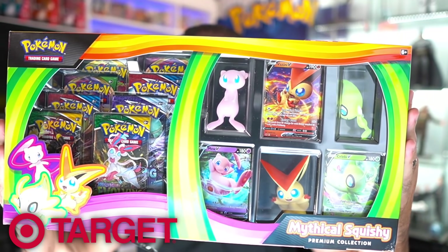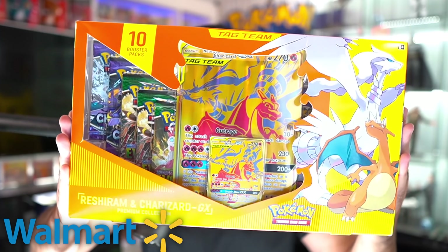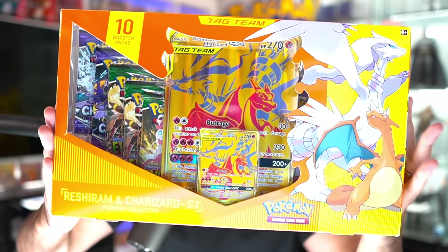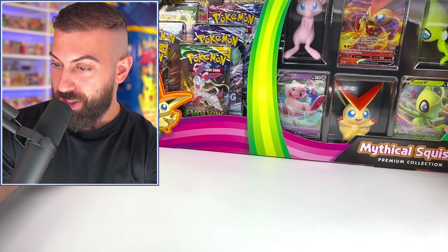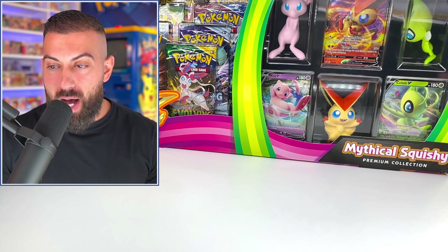Our first contender is gonna be Target's exclusive Mythical Squishy Premium Collection Box - and yeah, that's the real name of it. I basically just want to see which one of these is the best bang for your buck. The second box is a pretty fierce contender: it's the Reshiram and Charizard GX Premium Collection Box, only sold at Walmart. The Target exclusive one definitely has the best look aesthetically for the actual box.